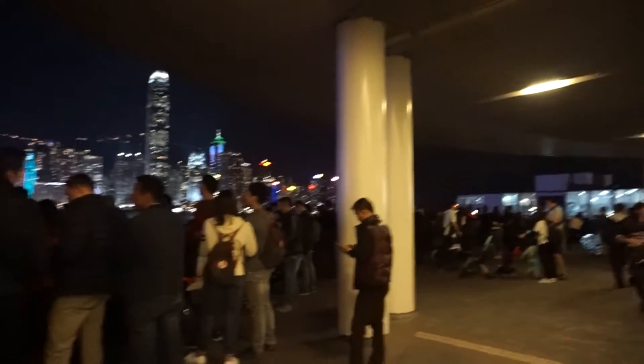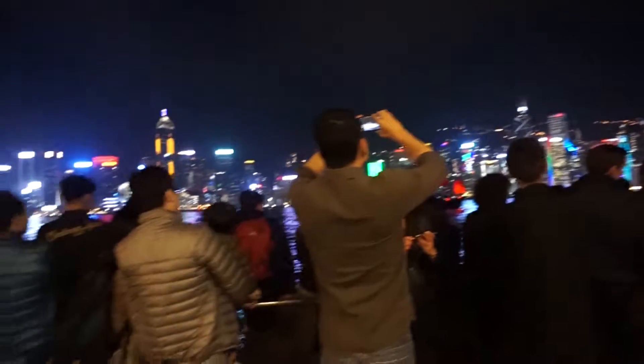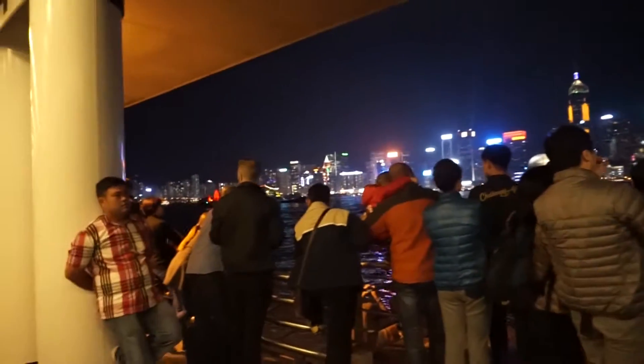This is just a view of people watching the light show — no fuss, just a lot of handphones and cameras, taking lots of photos and pictures.